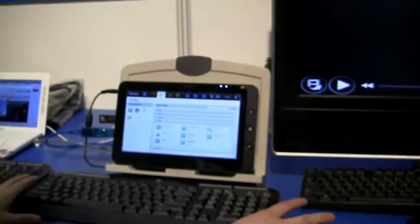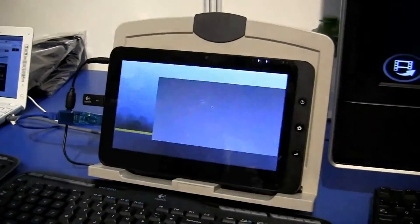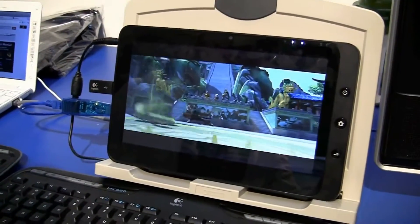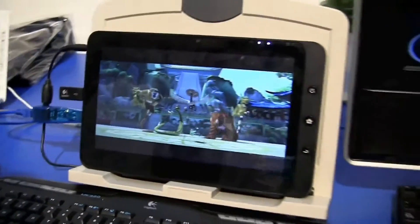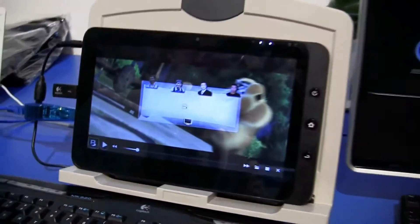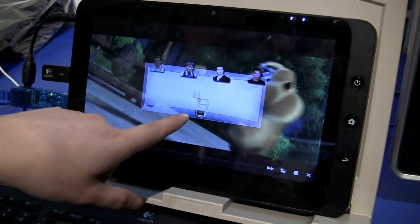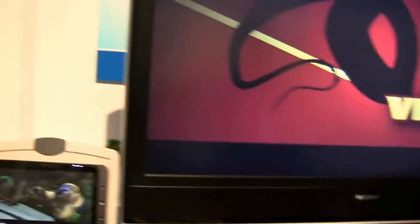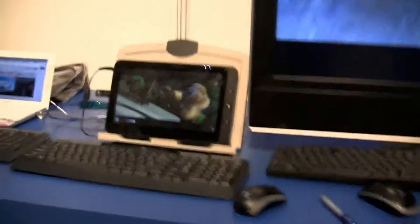The first demo is about transferring a movie from the Migo tablet to the big screen. So here we are watching a movie on the train on the way home, and then we get home and we want to transfer it to our huge TV. I can drag this button to the TV — and there it is, awesome!